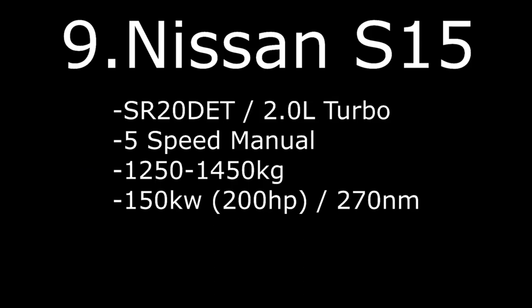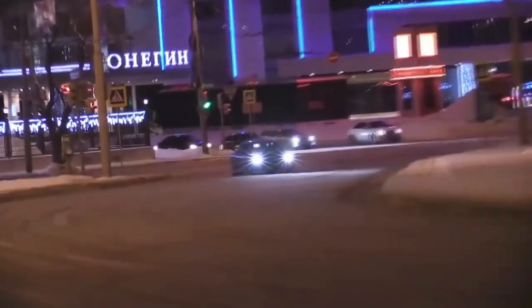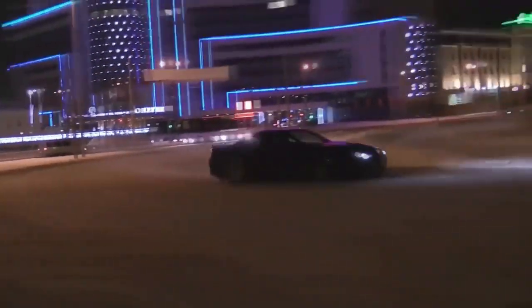Number 9: Nissan S15 with SR20DET 2.0L turbo, 5-speed manual, weight 1250–1450kg with around 150kW, 200hp, and 270Nm of torque.